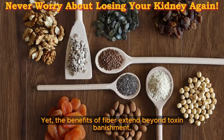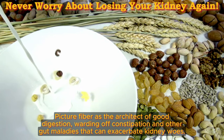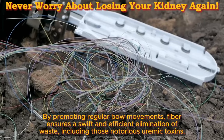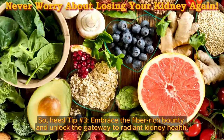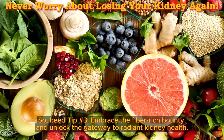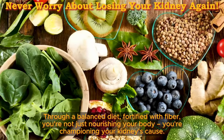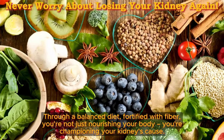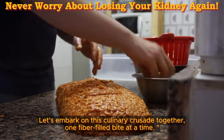The benefits of fiber extend beyond toxin banishment. Picture fiber as the architect of good digestion, warding off constipation and other gut maladies that can exacerbate kidney woes. By promoting regular bowel movements, fiber ensures swift and efficient elimination of waste, including those notorious uremic toxins. So heed tip number 3: embrace the fiber-rich bounty and unlock the gateway to radiant kidney health. Through a balanced diet fortified with fiber, you're not just nourishing your body — you're championing your kidneys' cause. Let's embark on this culinary crusade together, one fiber-filled bite at a time.